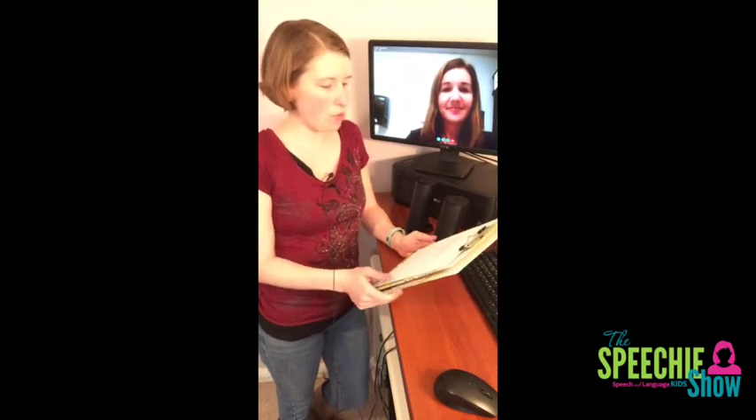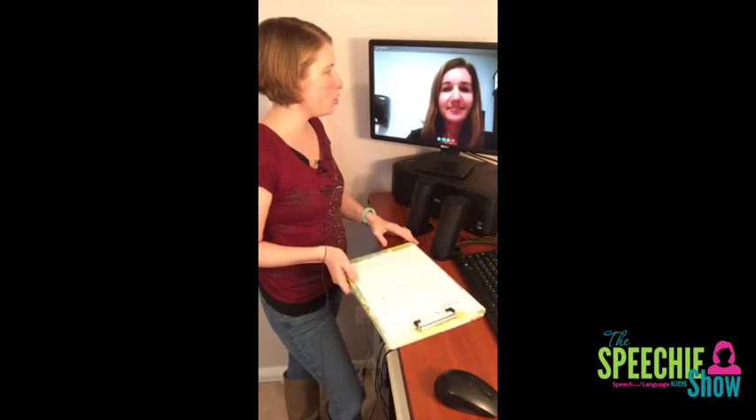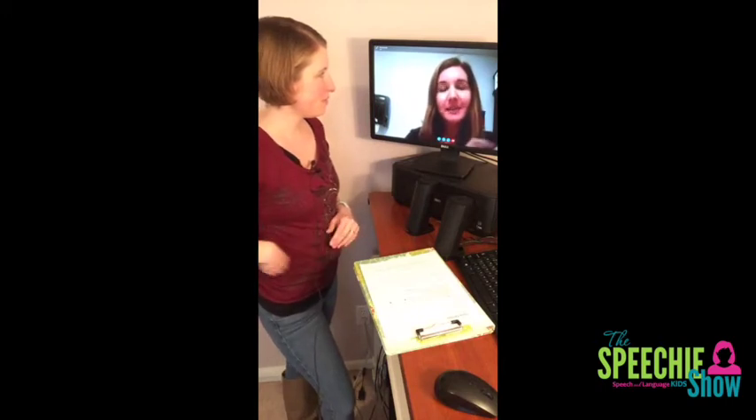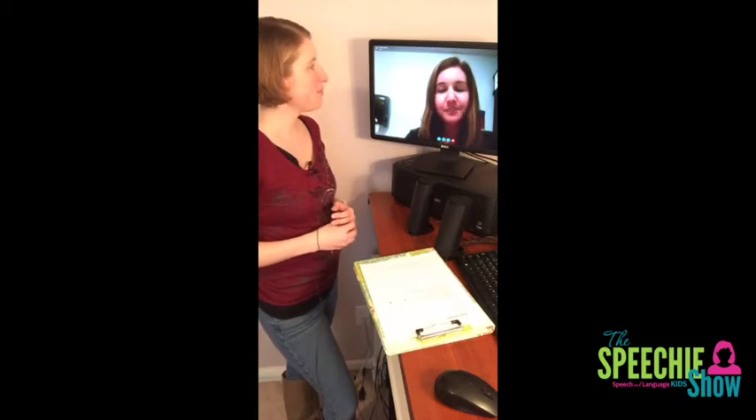Before we get started, Kristen, why don't you share a little bit about you and your story? I'm a school-based SLP in the Central Texas area. We serve 12 small rural school districts, and I have three school districts myself. This is my second year. I did my CFY last year, worked as an assistant for two years before that, and then I was a classroom teacher — I taught fourth grade for seven years before becoming an SLP.